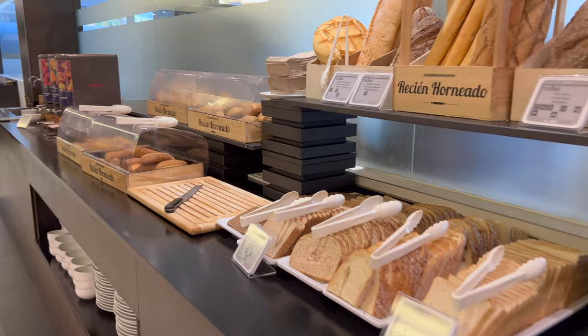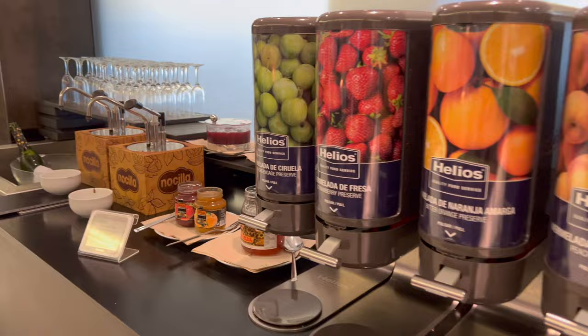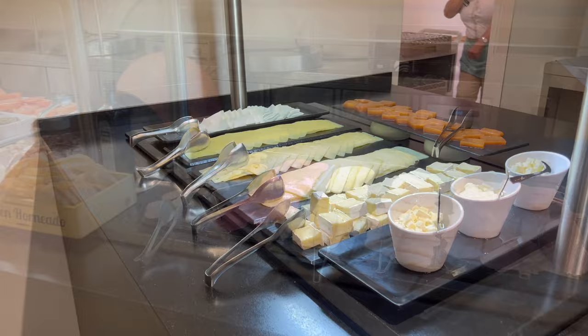We're heading down to breakfast in the same La Salle Buffet restaurant. At this point, it was exactly what I was expecting — again, decent selection, just not the greatest quality. But the coffee was actually very good.